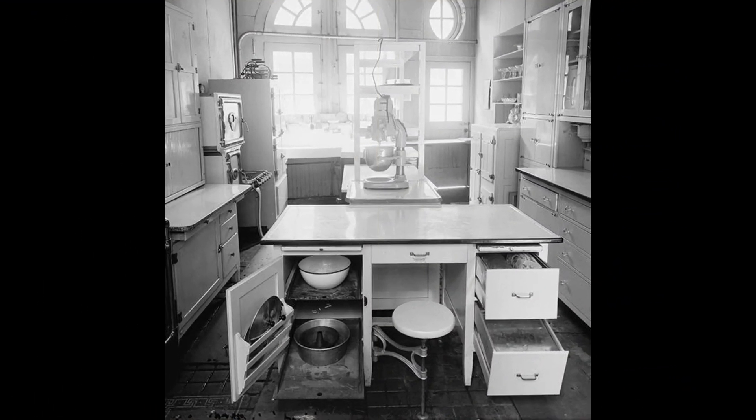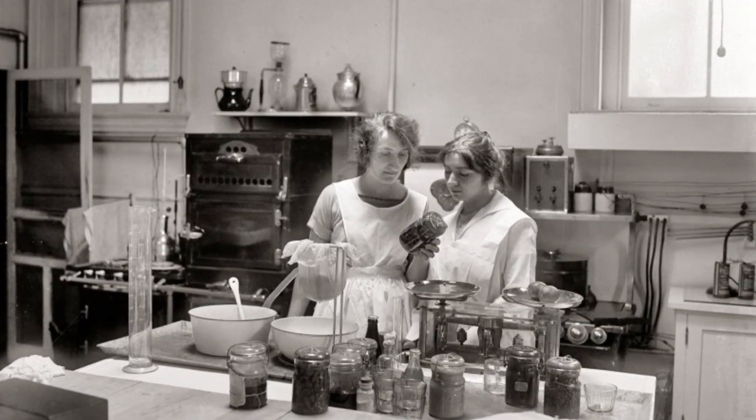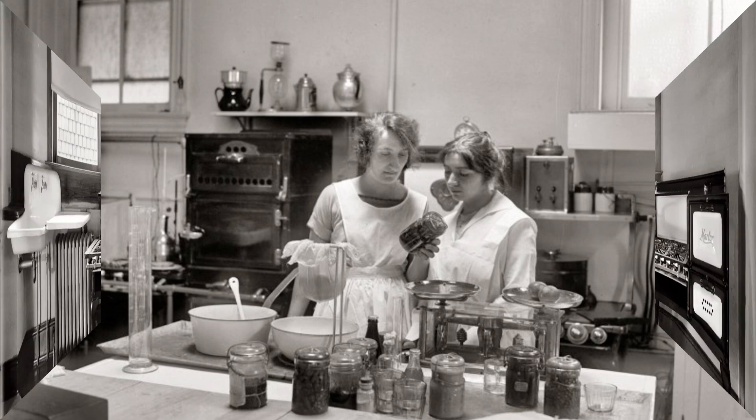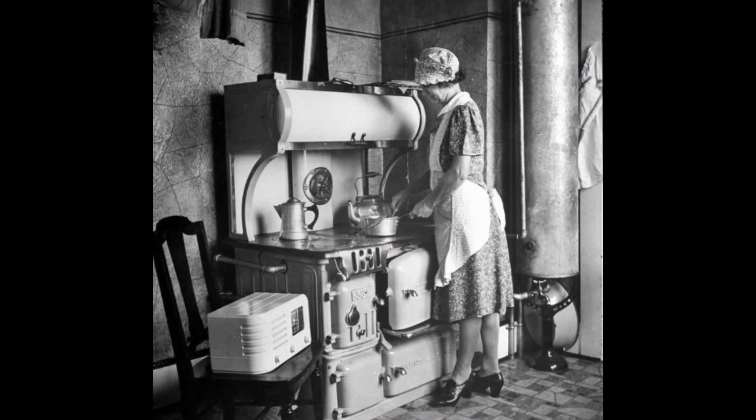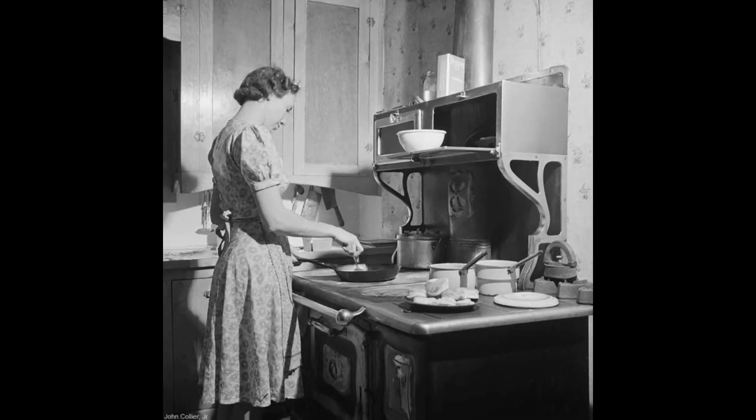The kitchens of the 1900s and 1920s, although they might seem rudimentary to us now, were actually quite advanced compared to the kitchens that came before. Early sinks were mounted to the wall, sometimes with attached drain boards, and often had two or four legs. The reason for this had a lot to do with the fact that kitchen cabinets as we know them didn't really exist yet.